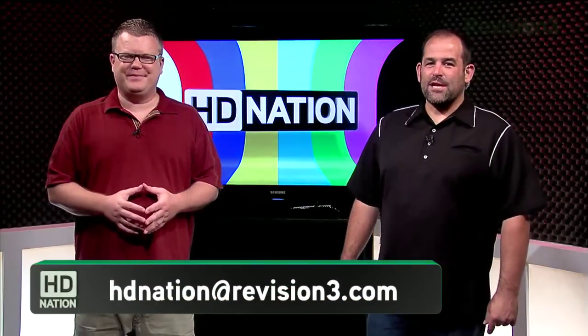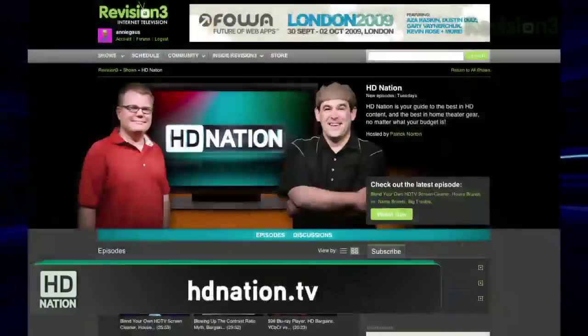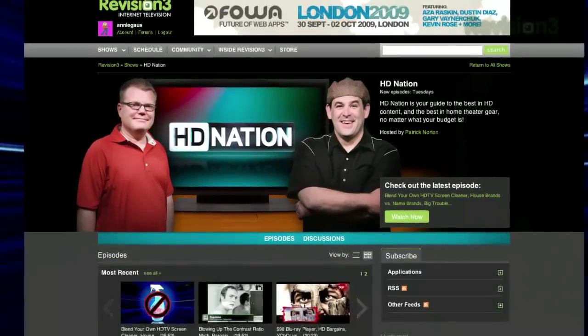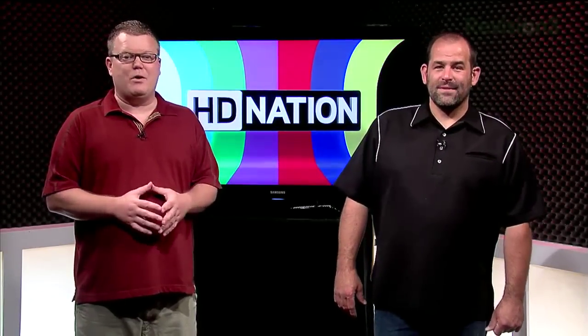We hope you enjoyed this episode of HD Nation. As always, we want to know what you think — send your comments, questions, or suggestions to hdnation@revision3.com. You can find us on Facebook at facebook.com/hdnation, and we've got links to pretty much everything we talk about on the show notes at hdnation.tv. Please subscribe and watch. Until next time, thanks for watching. I'm Patrick Norton, and I'm Robert Heron. We'll see you next week.